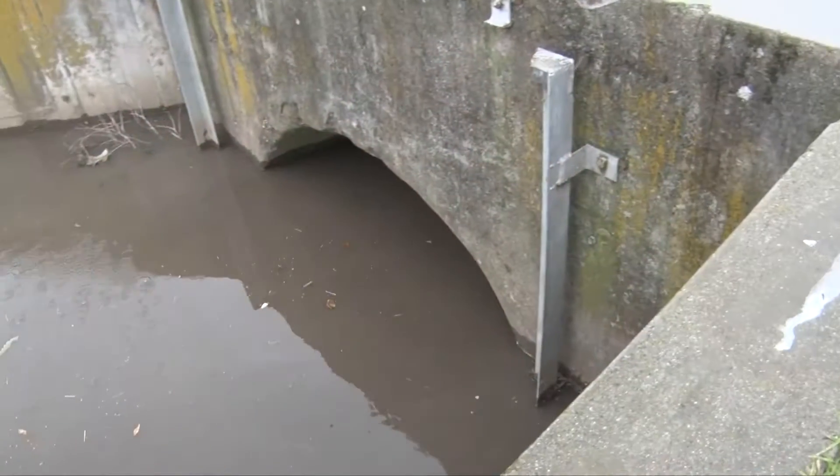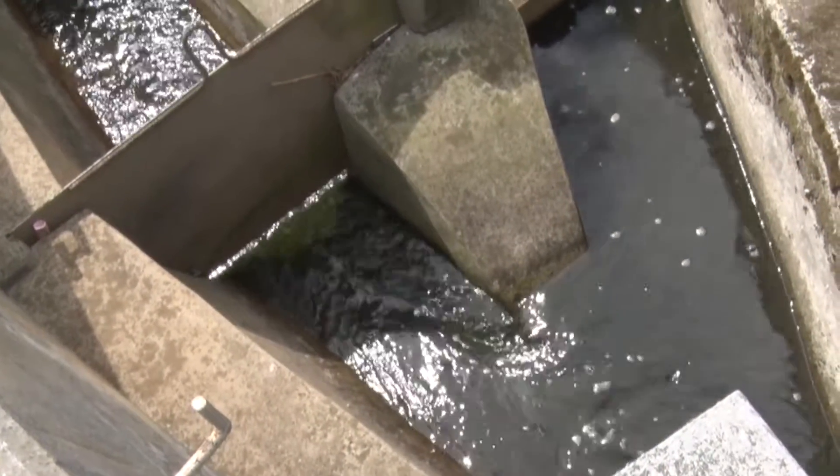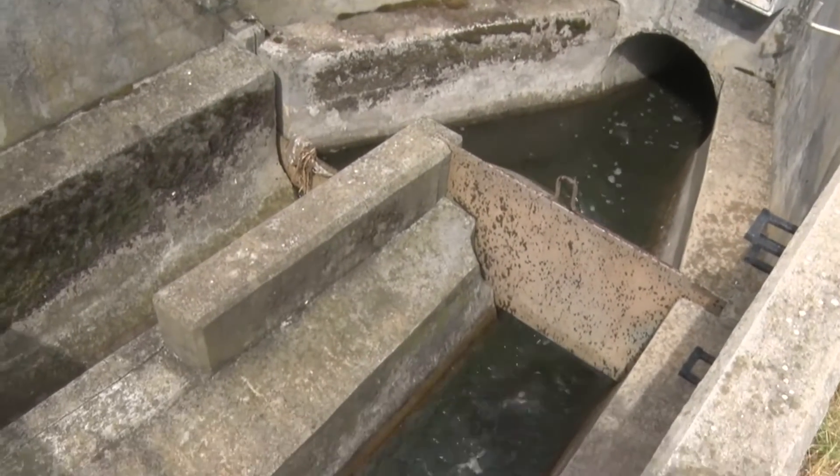Water scarcity, and especially the fact that water is unevenly distributed, is one of the major problems that we are facing in the country. One of the possible strategies to address this problem is reuse or recycling of water, and this is one of the strategies that CSIR is adopting.